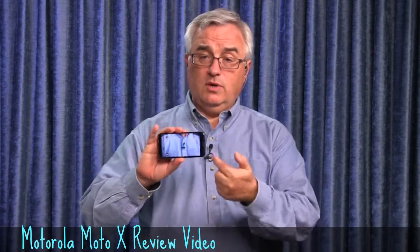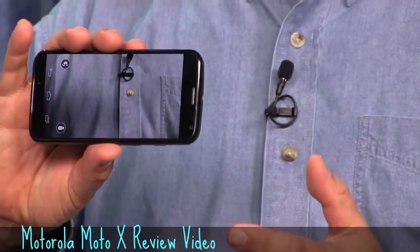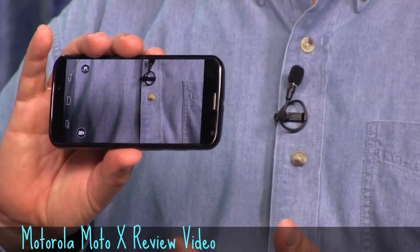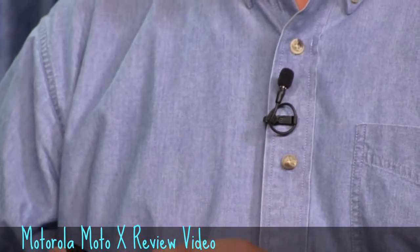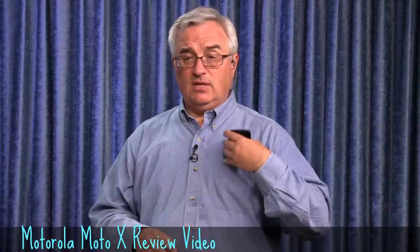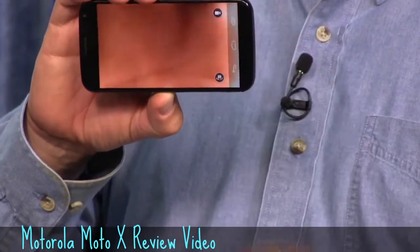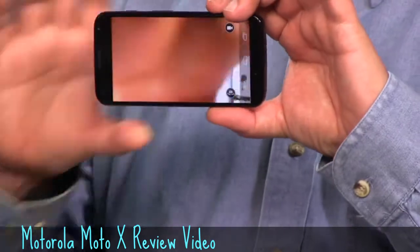One reason there's a custom camera app is so you can do this: twist your wrist three times and it launches the camera even in locked mode. You can turn it off, but it's very easy. I'll turn off the phone and show you — you take it out of your pocket, go like this, and it's ready to take a picture. The camera app uses touch-to-focus-and-shoot and it's pretty quick.